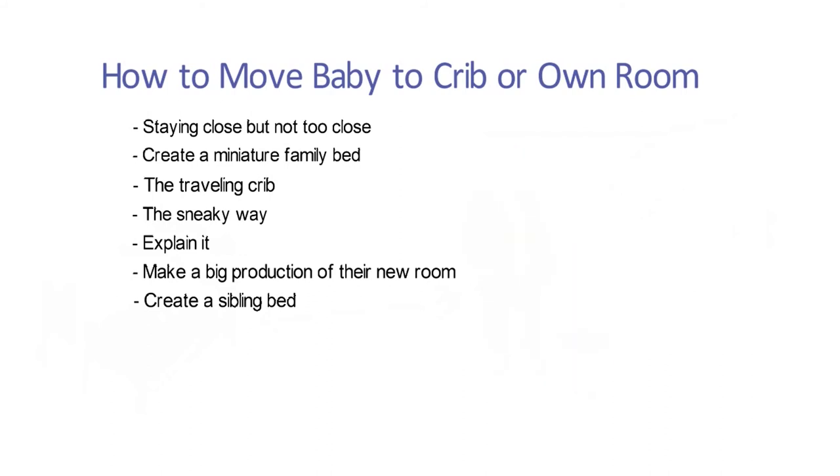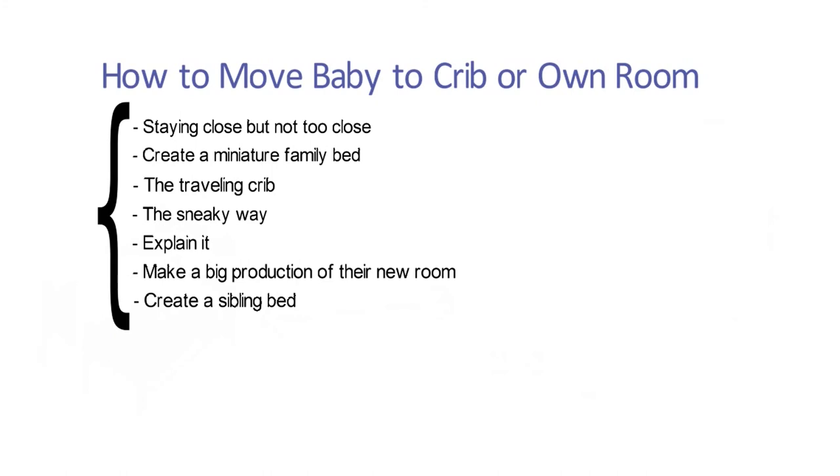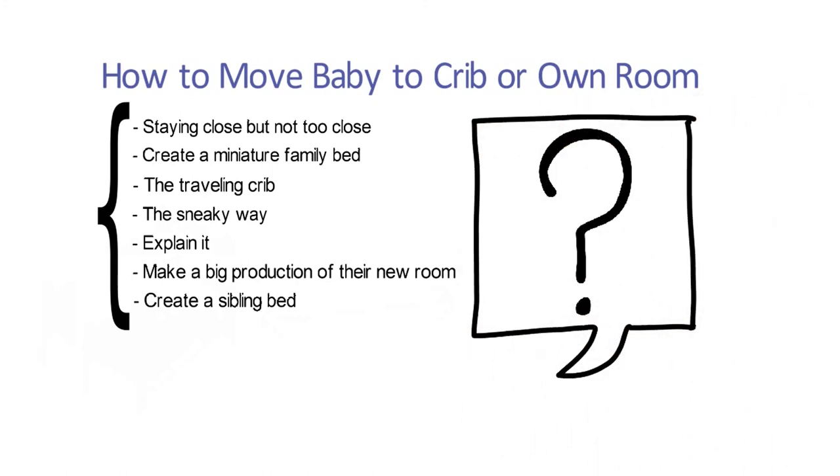And that's it. Choose whichever of these points suits your family — cross your fingers and just rip off the band-aid. You and your baby can do this. Which of these techniques do you think you'll use or have used on your baby? I'd love to read about it in the comment section below.